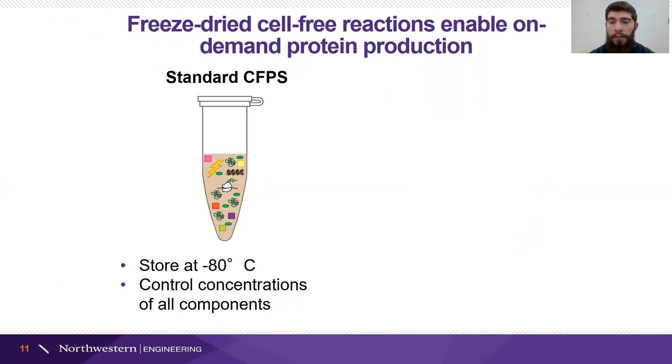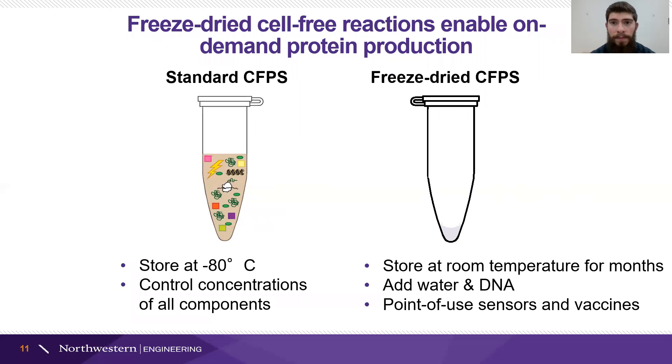The limitation, if we wanted to sense or produce vaccines anywhere other than the laboratory, is that these reactions are really sensitive to temperature. Even though we have a lot of flexibility with the components, we have to store our cell extracts at negative 80 degrees. This cold chain storage is the same issue we ran into with vaccine distribution. But we can get around this by pulling all of the water out — we can freeze-dry our cell-free reactions, which leaves a powdery protein pellet at the bottom of a tube. We can send it anywhere in the world at room temperature, where it will remain stable until we add water and DNA to activate that biological machinery and produce things like sensors and vaccines right where they're needed.